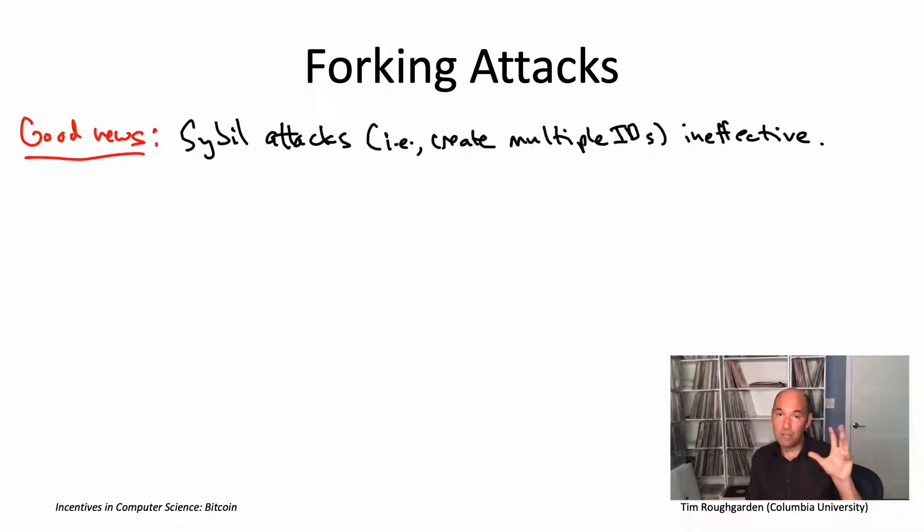A lot of systems do not have this so-called Sybil-proof property — cheap identities is a really big problem for many systems. But Bitcoin, from the beginning, was built to be robust to Sybil attacks, which is a really nice property.